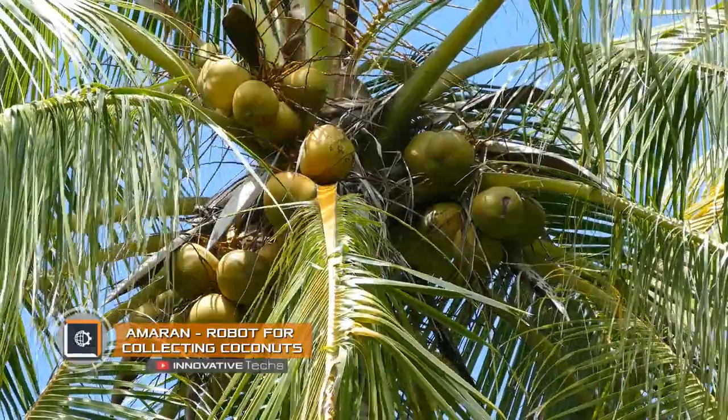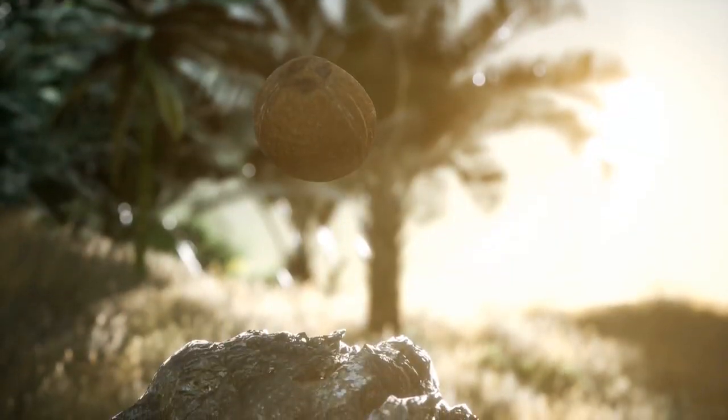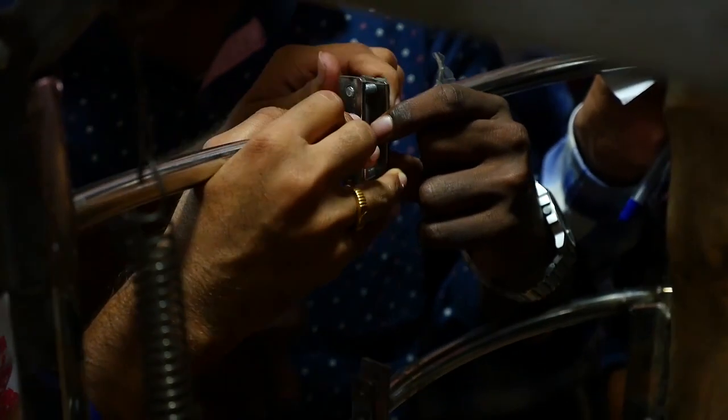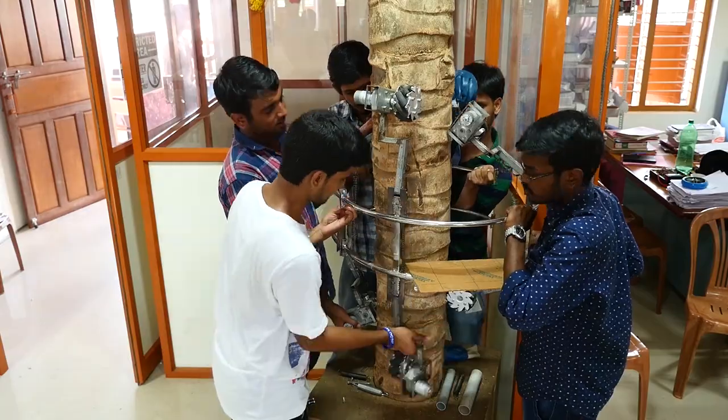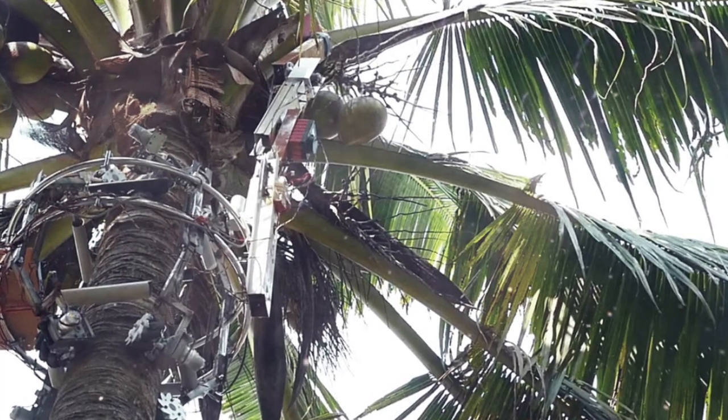Amaran. Imagine a mechanical sloth climbing a palm tree and collecting coconuts for humans — it's got to be amazing. That's why talented inventors from India are ready to meet your expectations. They created a robot for collecting coconuts that reminds of a machine equipped with a manipulator saw.